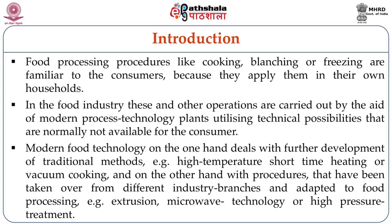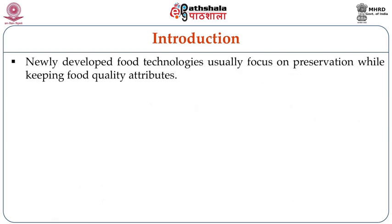On the other hand, modern food technology also deals with procedures that have been taken over from various kinds of advanced food industry applications and adapted to the food processing sector. For example, extrusion technology, microwave technology, high pressure treatment, etc. Newly developed food technologies usually focus on preservation while keeping the food quality attributes intact.